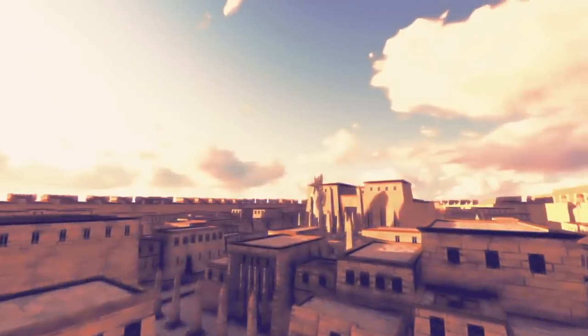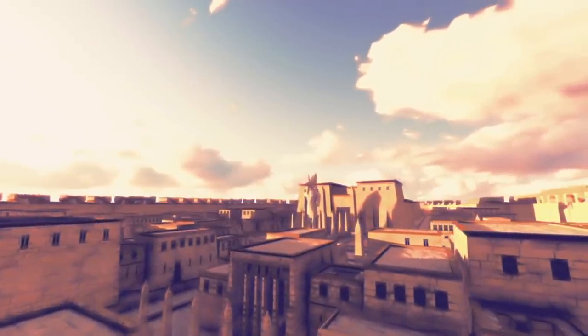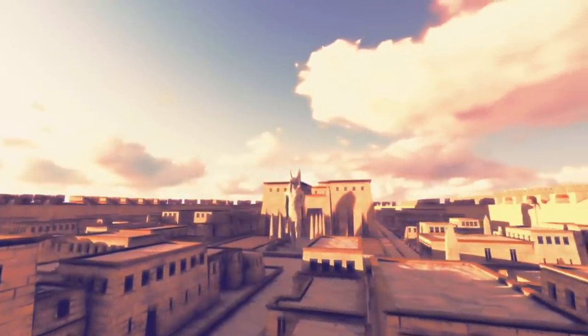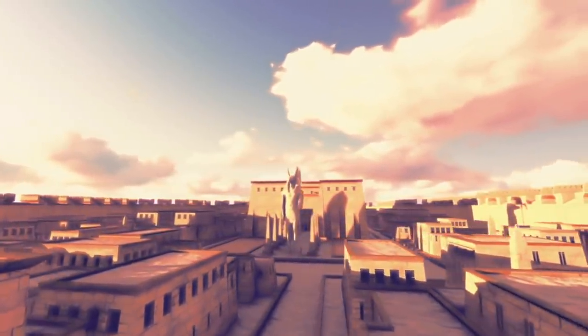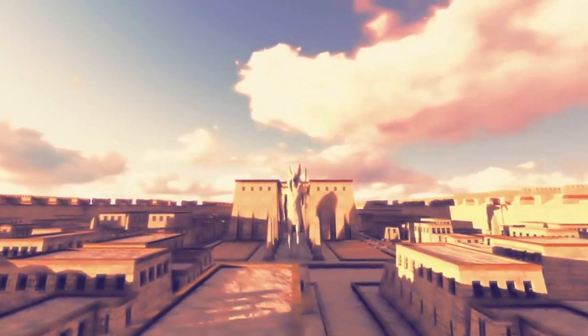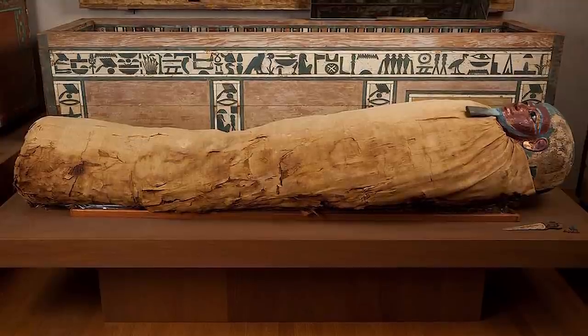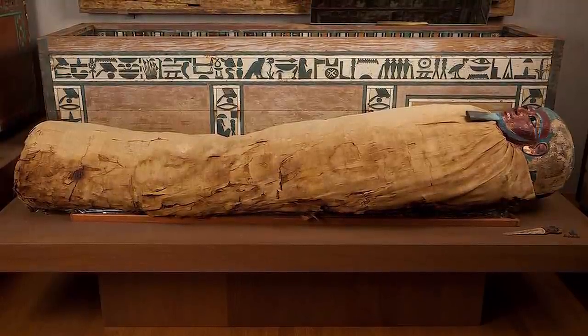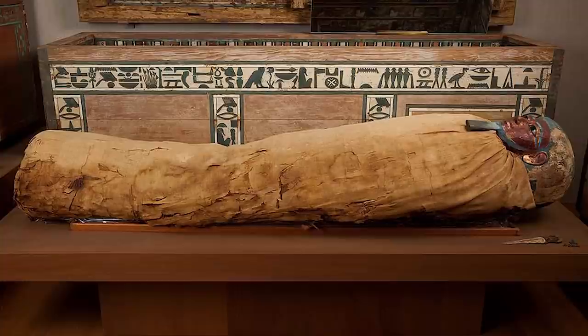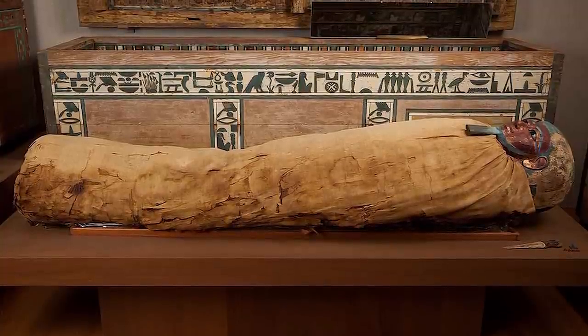Sadly, the tomb was steeped in heartache, with the pharaoh visiting it each time to bury one of his sons. Even though flash floods, thunderstorms, and looting threatened the location over time, it remained mostly intact. But the mummies didn't fare so well — most of the remains were not preserved well, with bones and body parts found in fragments or wrapped in linen.